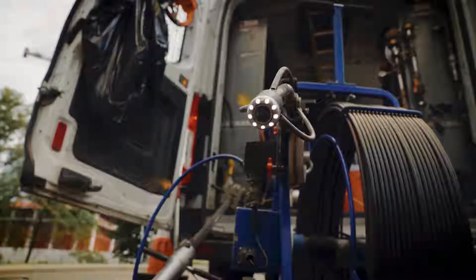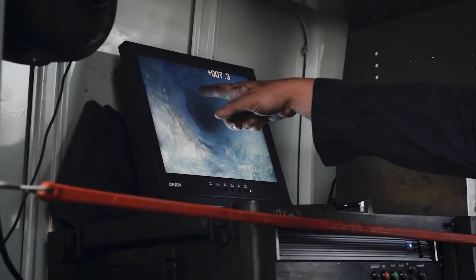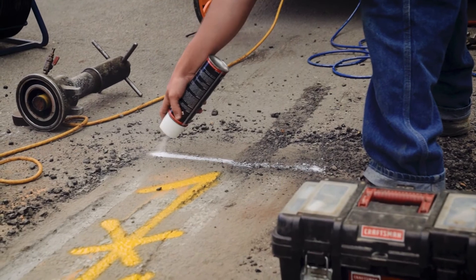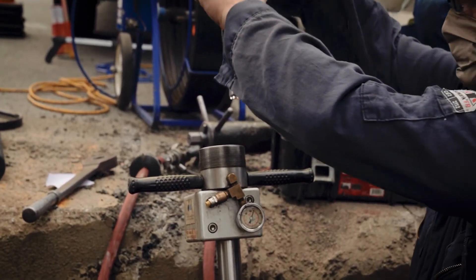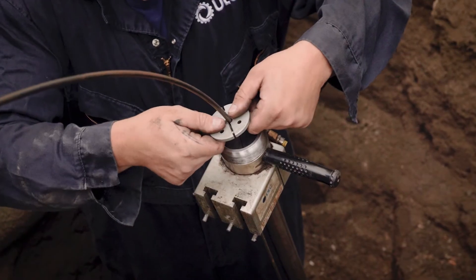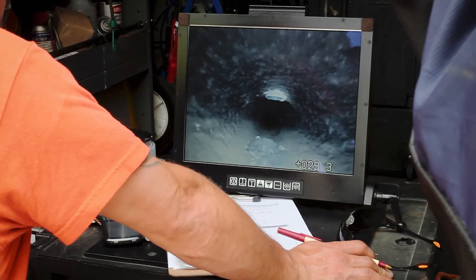ULC Robotics in-pipe locating services brings a high-tech solution to gas main damage prevention by delivering pinpoint accurate mark out of the gas main and any features visible within the pipeline. Our highly trained and experienced technicians deploy our proprietary live gas main inspection cameras into the pipeline to identify any feature visible within the main.